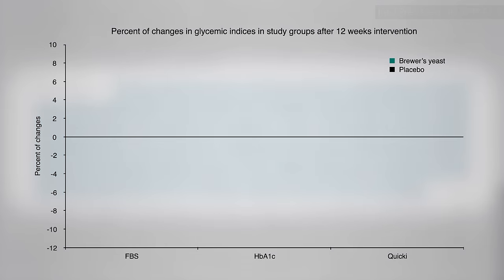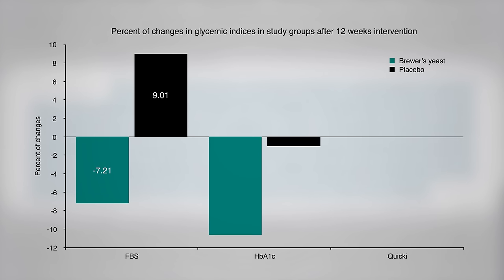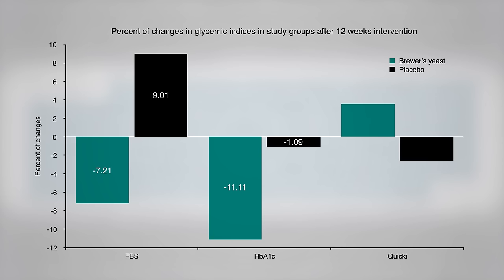What happened? There was a significant drop in fasting blood sugar and hemoglobin A1c, as well as an improvement in insulin sensitivity.